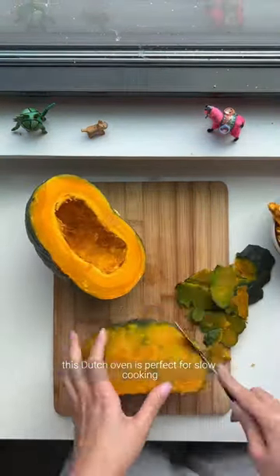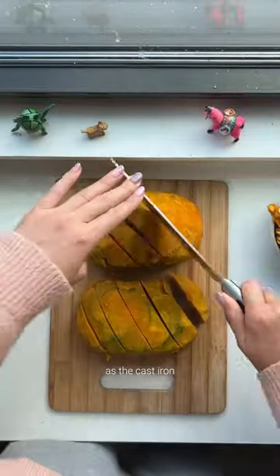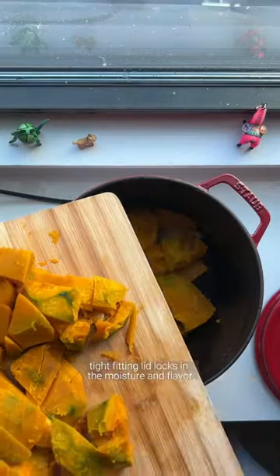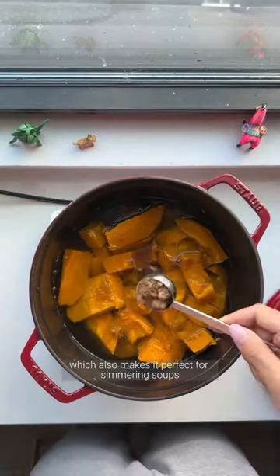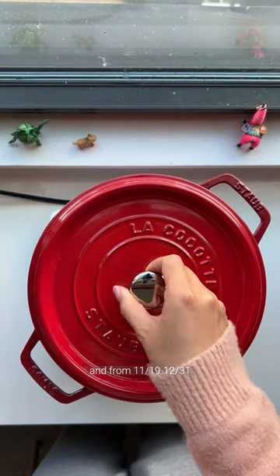This Dutch oven is perfect for slow cooking meat or vegetables to tender perfection, as the cast iron retains the heat evenly throughout the pot and the heavyweight tight-fitting lid locks in the moisture and flavor — which also makes it perfect for simmering soups like this pumpkin soup.